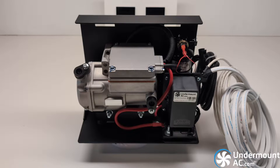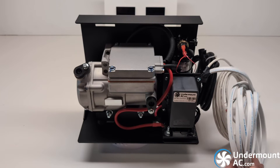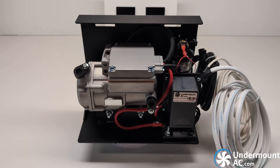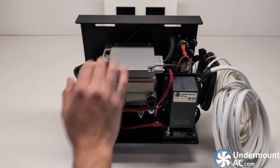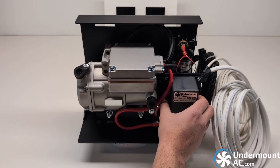Our compressor assembly remains mostly unchanged. The only differences are that the brackets are now all powder-coated and laser-cut. We feature nothing but marine-grade or better wiring. Our compressor is exactly the same — it's by far the most reliable DC compressor on the market, with American-made Eaton controls.